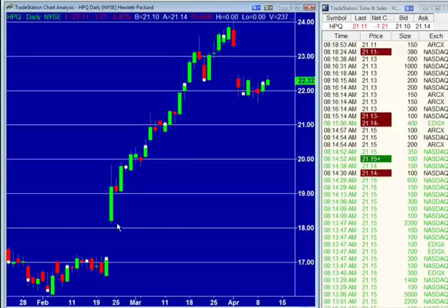If we take that out, $21.00, mild support here at the $20.50 level. But these stocks can take three or four weeks to go up, and then how many days does it take to go down? Two or three sometimes.